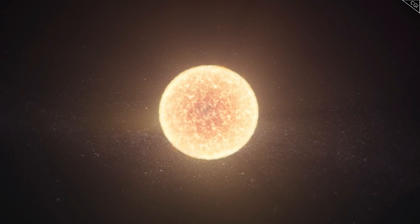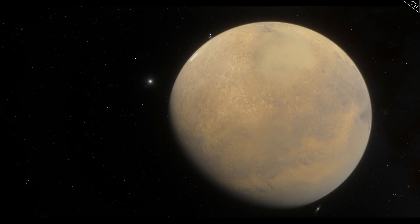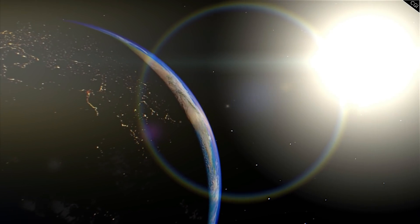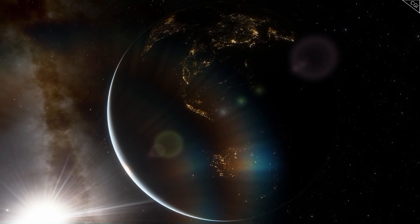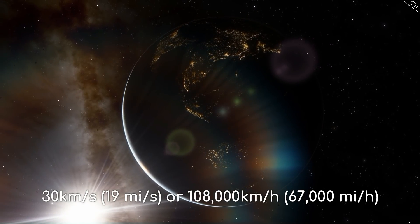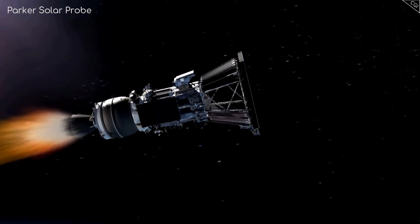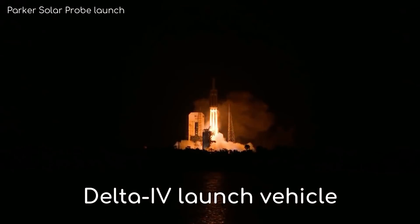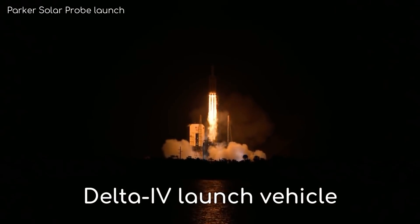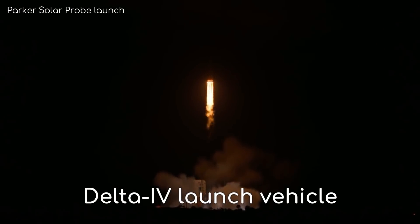It is surprisingly difficult to get a probe into a close orbit around the Sun, as it takes 55 times more energy to go to the Sun than it does to go to Mars. The Earth is always moving sideways relative to the Sun at very high speeds — about 30 kilometres per second, or 108,000 kilometres per hour — and in order for a probe to successfully enter into an orbit around the Sun, it must cancel out almost all of that motion. This is why both the Parker and Solar probes were launched using two of the most powerful launch vehicles available at the time: the Delta IV and the Atlas V.